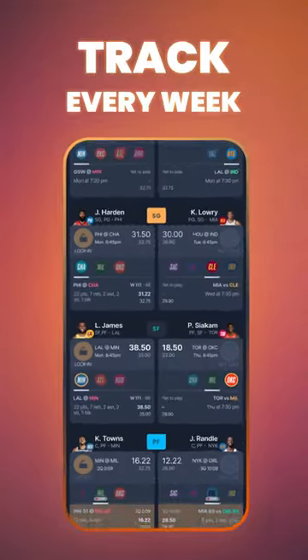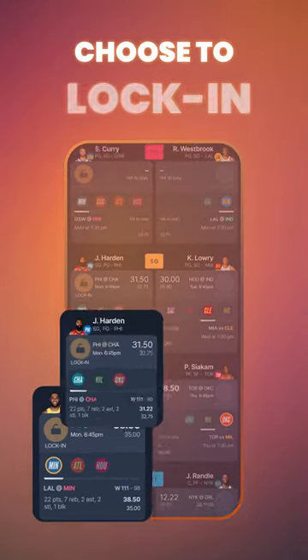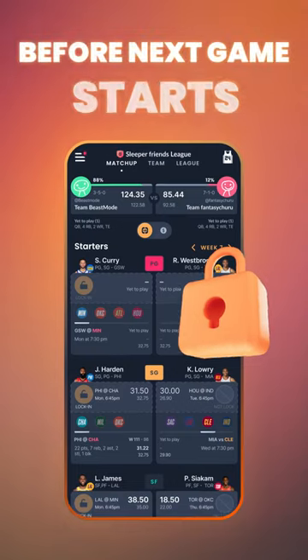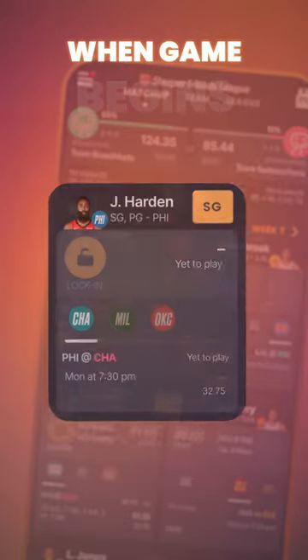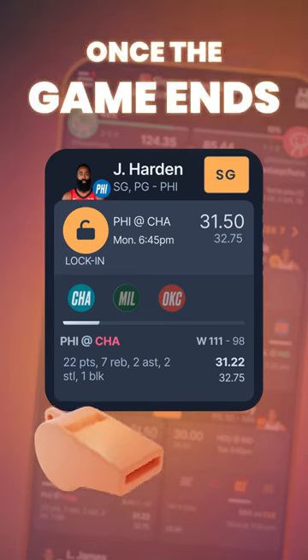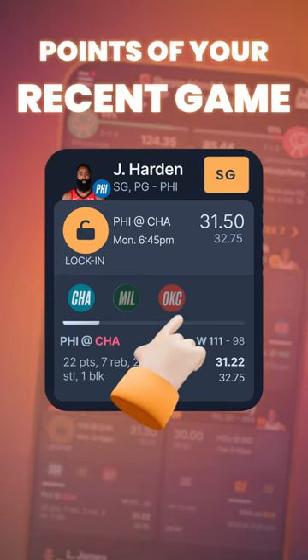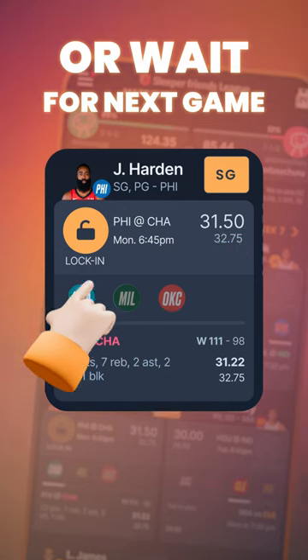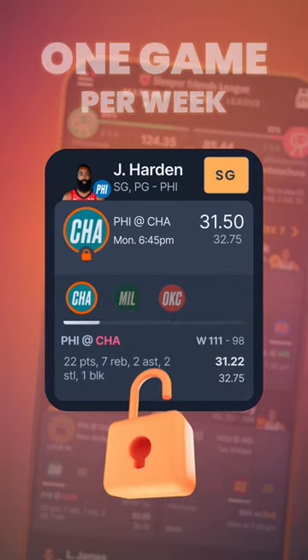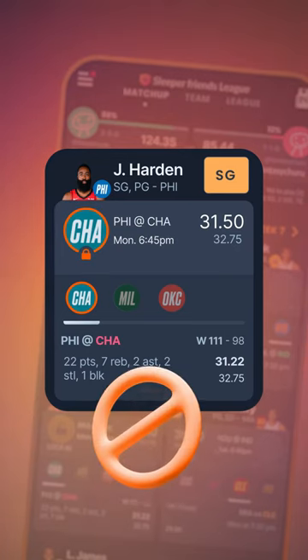Every week, you must track how your players do in each of their games. You can choose to lock in a player's points at the end of a game, but you have to do so before the next game starts. When a game starts for your player, lock-in is disabled. Once the game ends, you can choose to lock in the fantasy points for that most recent game, or risk it all and hope for a better game later in the week. You may only lock in one game per week for each of your starters to count towards your total score.